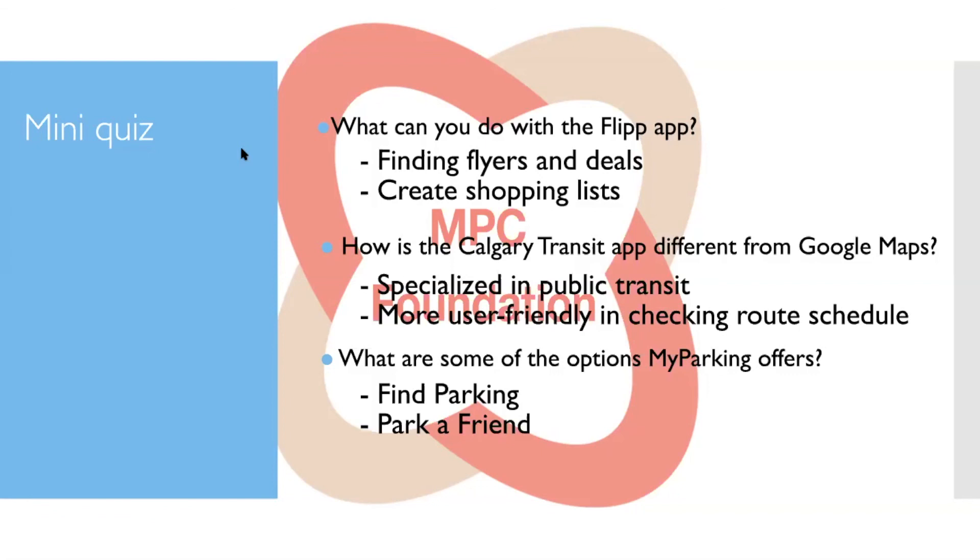With the My Parking app you can pay for parking virtually instead of going to the machine — especially useful if it's raining or cold. You can also pay for a friend's parking and use the app to find available parking spots.